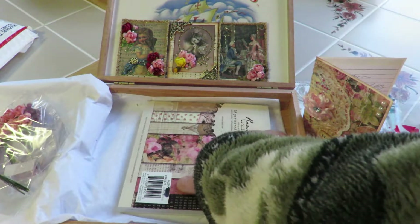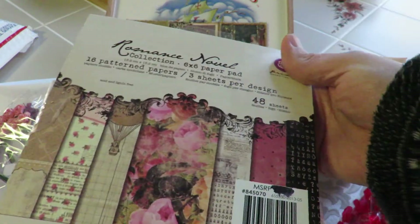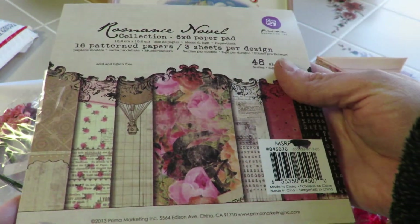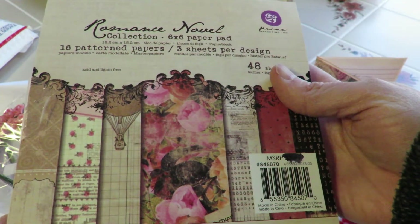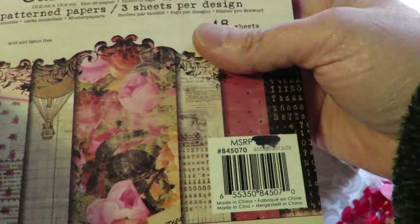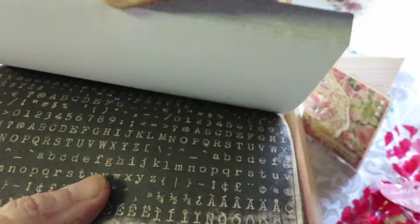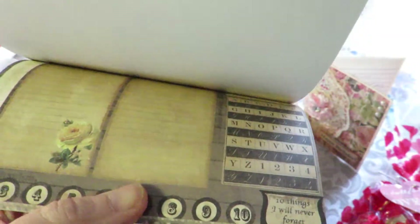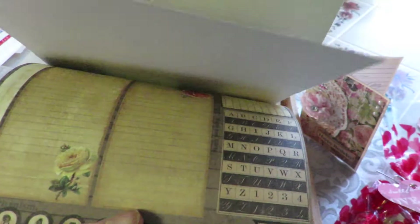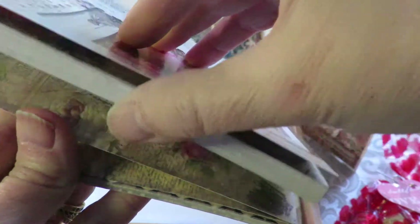And then, what is this? It's a pad — a whole pad of paper. This is Romance Novel by Prima. I have not seen this up close at all. Oh, look at these papers! Did you show these? I think I remember seeing them. They're beautiful, so perfect.